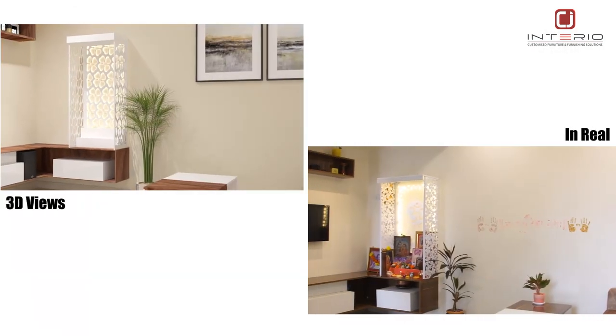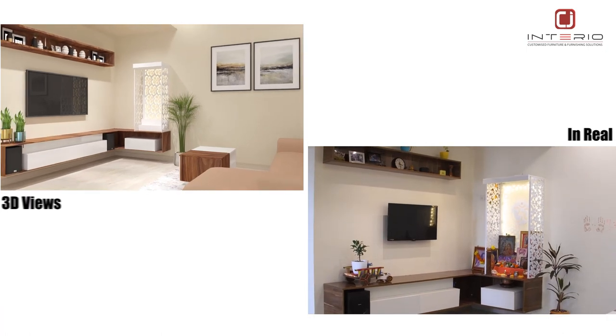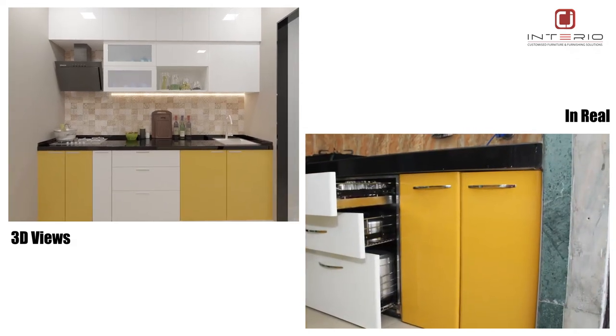If you have furniture or interior needs, we recommend CJ Interior. Because the 3D view design shown at the start is implemented exactly the same — interior as well as furniture — without increasing our budget. So we strongly recommend CJ Interior.